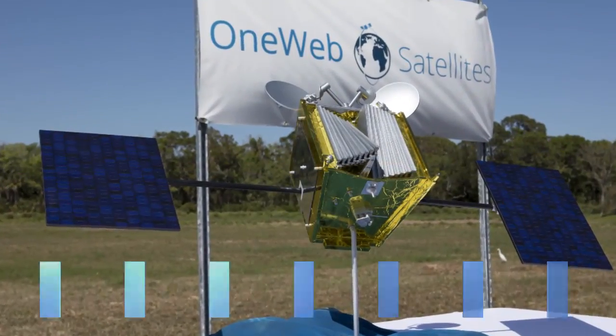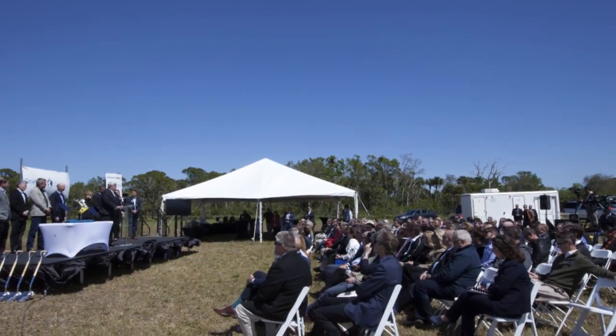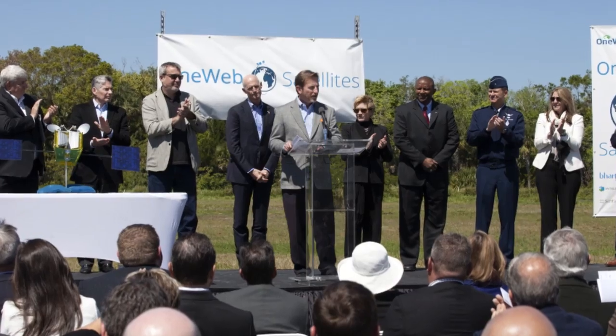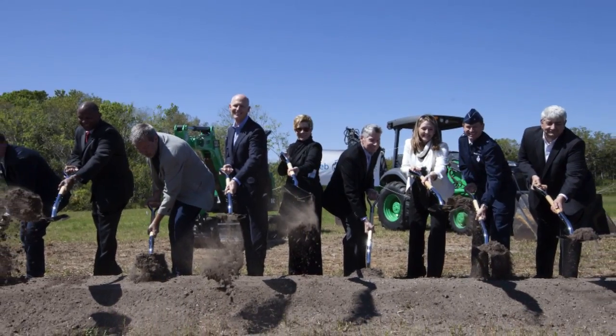OneWeb broke ground on the first satellite production facility at the Spaceport's Exploration Park. The company plans to build 2,000 satellites at the plant and use them to provide Internet access to every portion of the world.